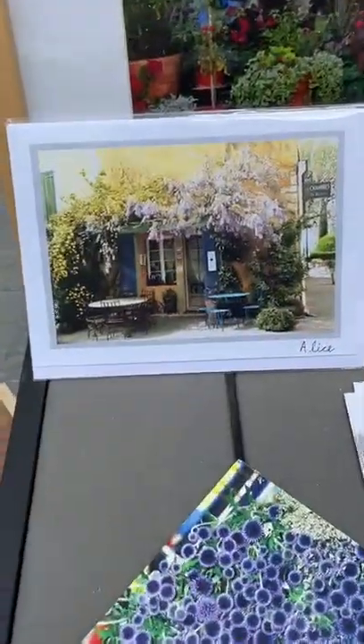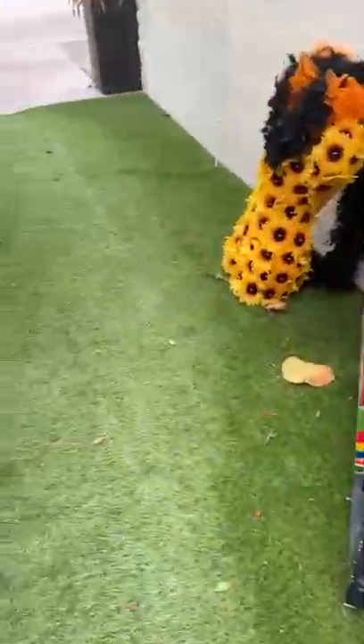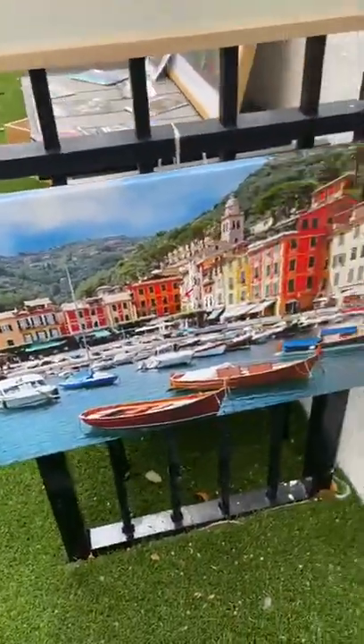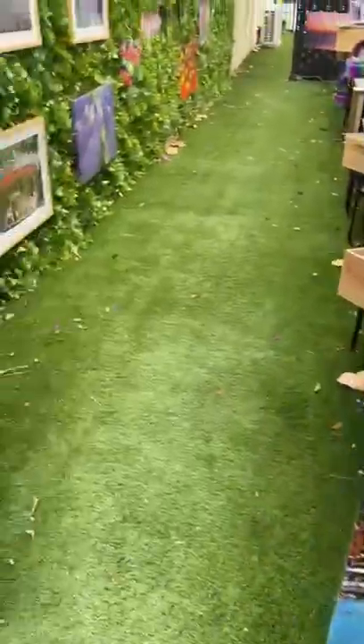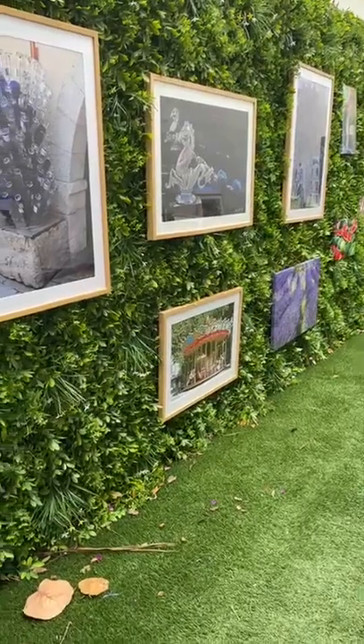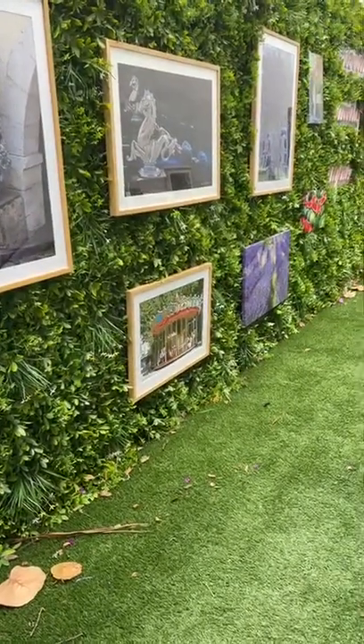Here you can see it in springtime. So I hope that you will stop by today — I'm going to close once again with the entryway. This is a photo on canvas from Portofino. It's a lovely space and I hope to see you today. I'll be here till three o'clock. Once again, 325 Alcazar. Thank you.